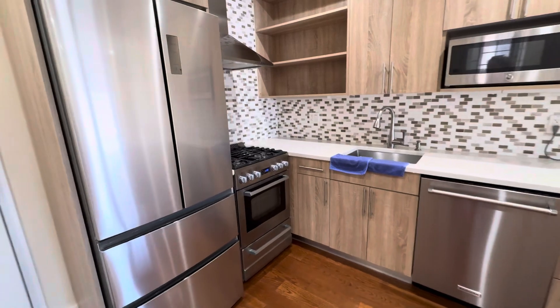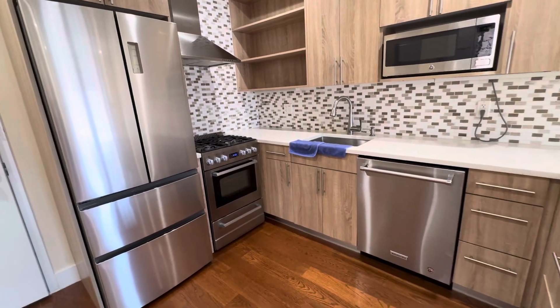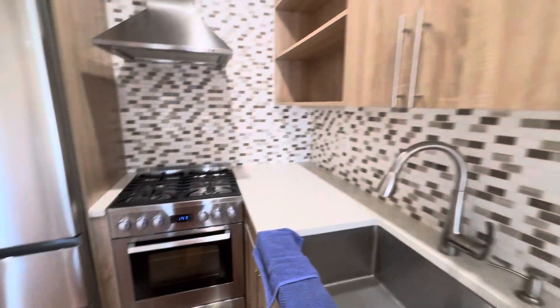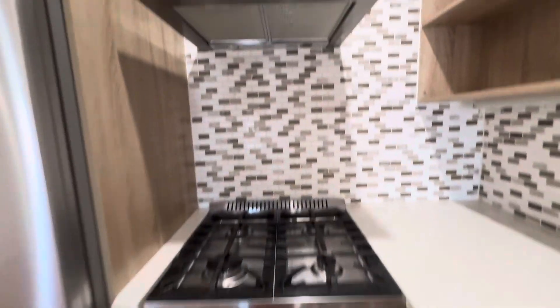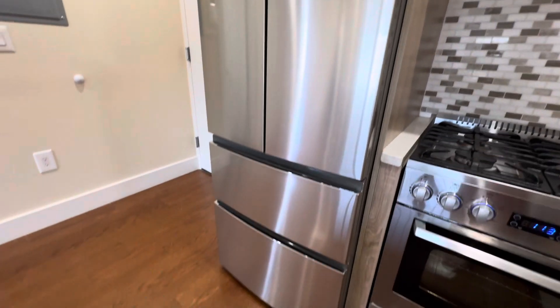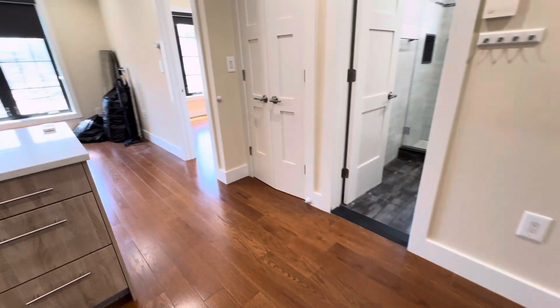This is the kitchen here, with stainless steel appliances including a dishwasher, microwave, gas stove and vent, and a front door fridge with double freezer. Hardwood floors throughout.